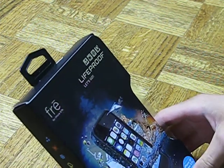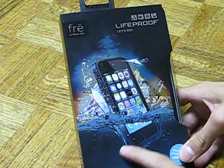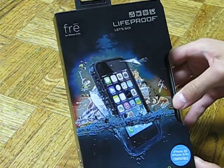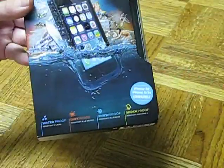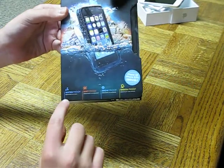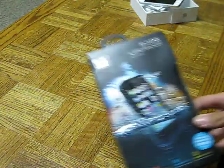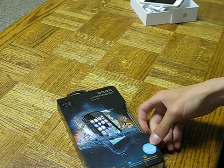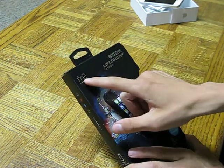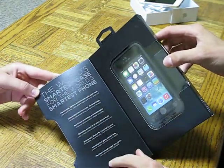And now we have the LifeProof case — the Fre. So before we get into this, we can see it is a very durable case. This was quite expensive but I needed a case. It's invulnerable to water — it's waterproof, dirt-proof, snow-proof, and shock-proof. Four things in one — four deals in one. Boom. This is for the iPhone SE, 5, and 5S. It is available for all those, even though it says for iPhone 5 and 5S up there.